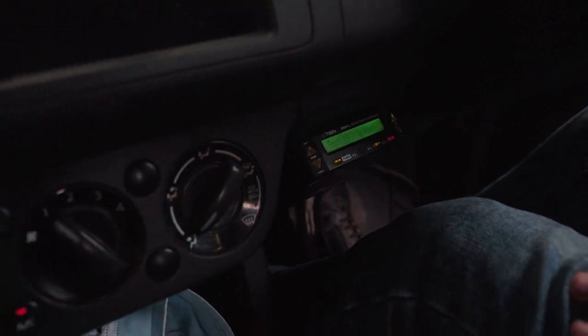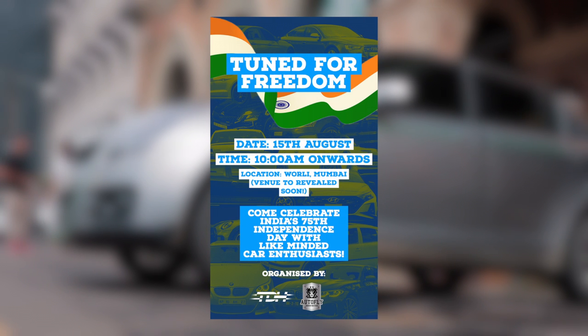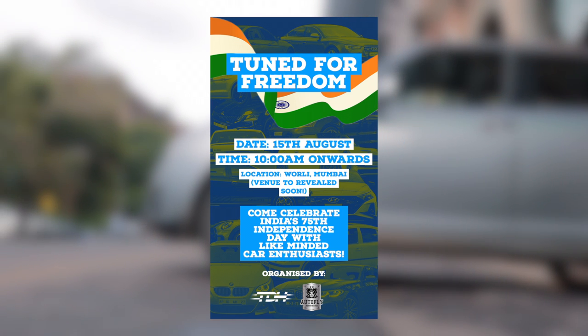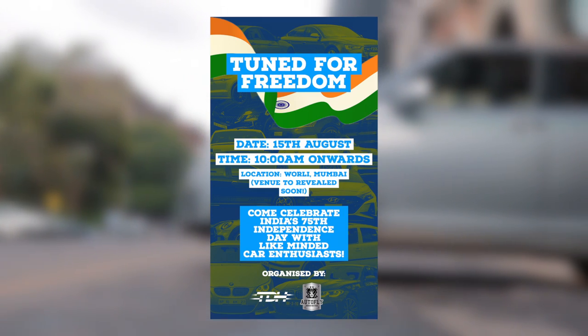One last thing before we take this thing out for a spin — we are organizing a 15th August Independence Day meetup in Worli, Mumbai, with a plethora of cool cars showing up. So follow us on Instagram and make sure you attend this awesome event.